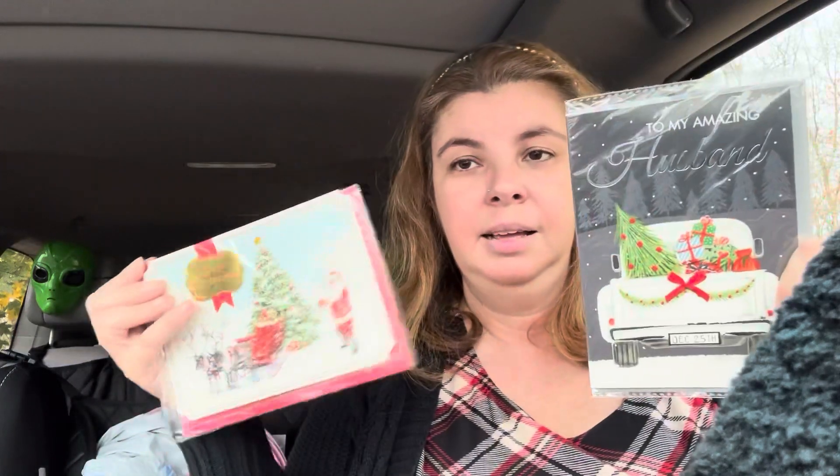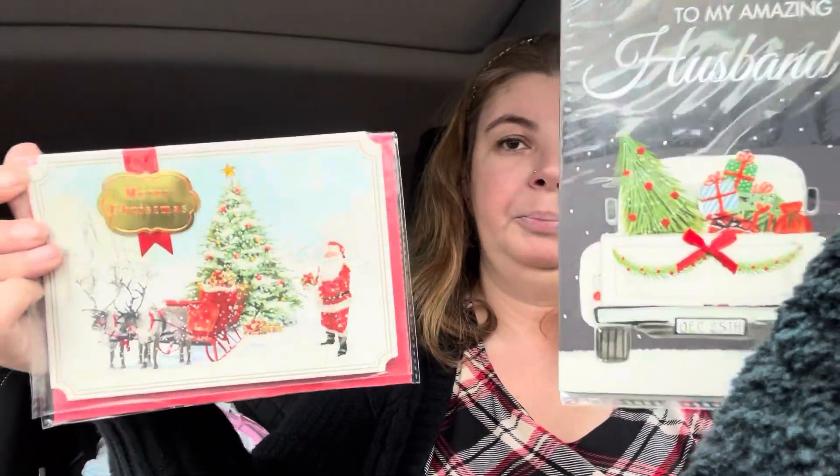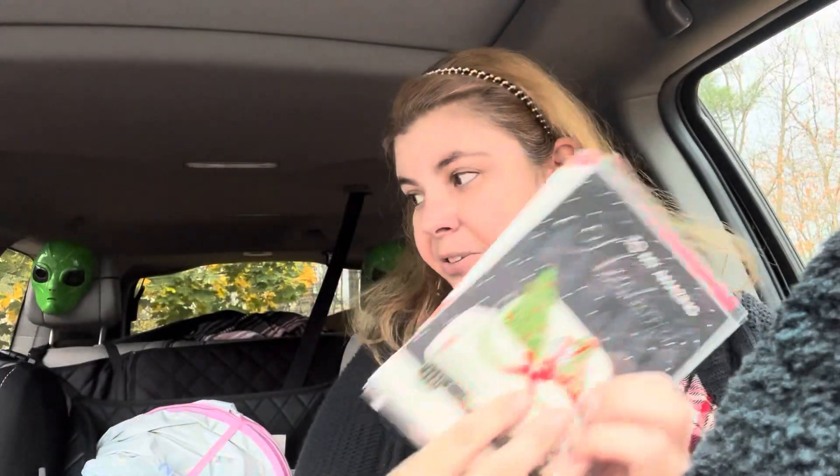I also went back and found more of these cards - just got duplicates because I thought these were really pretty and I definitely wanted more. I love to craft with them and give them away.